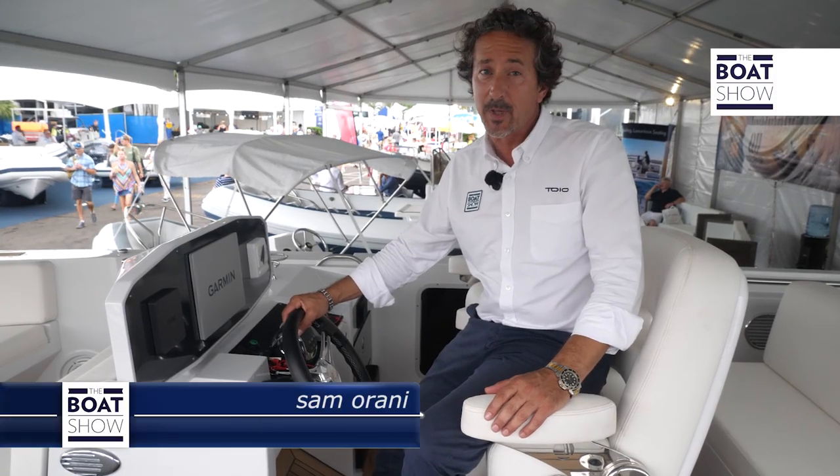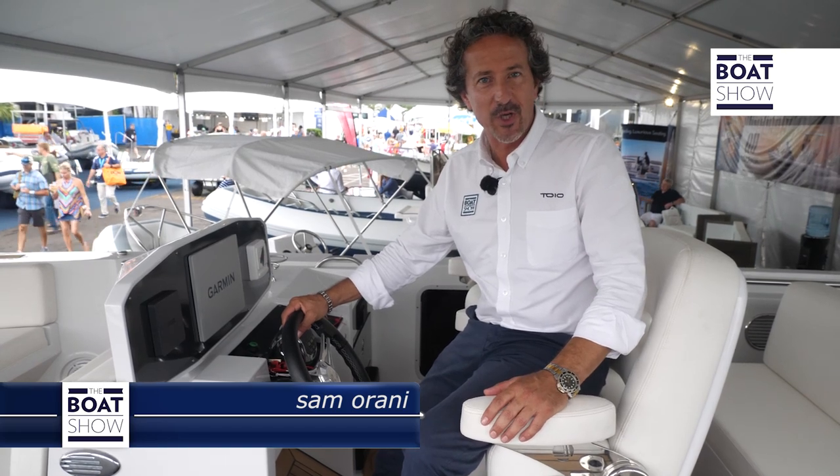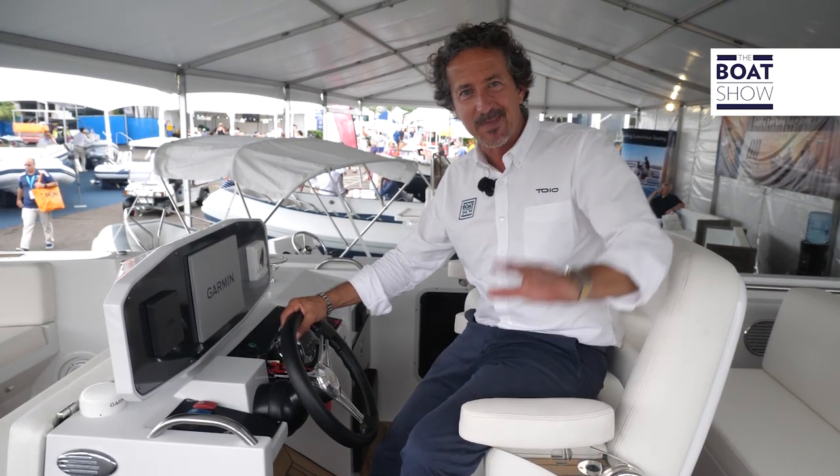So if you're out in the market looking for a tender for that super yacht, you should check out this new Chase 23. Until next time, see ya.